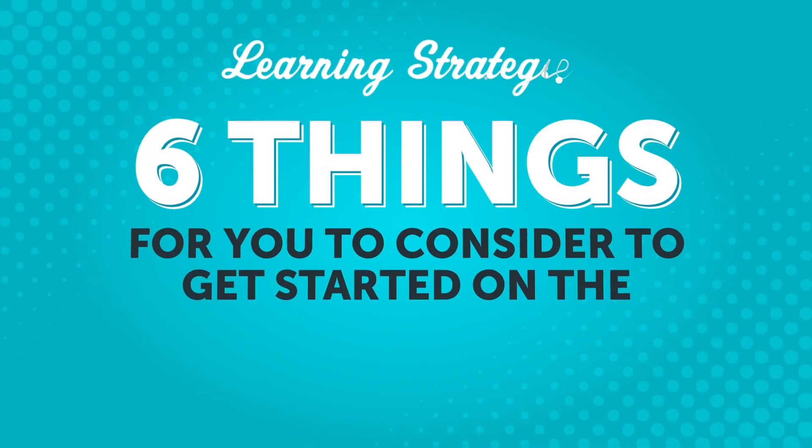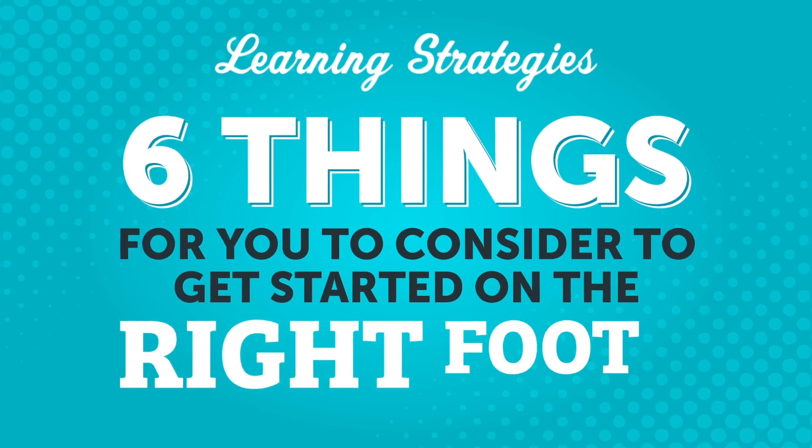When you decide to learn a language, it's exciting, but there are lots of different ways to approach your studies. What can you do to make sure you start things off in the best way for yourself? In this video, we'll cover six things for you to consider to get you started on the right foot.